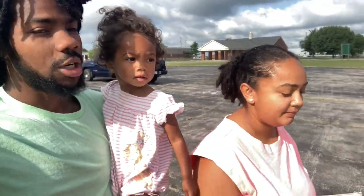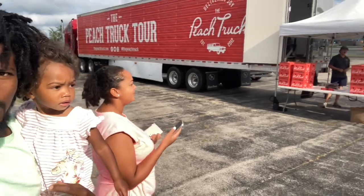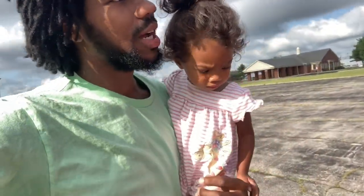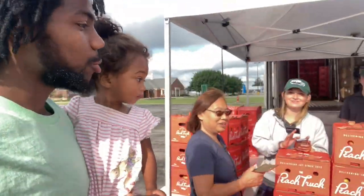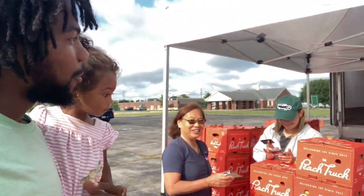When she told me we were going to the Peace Truck, I did not know the Peace Truck was a semi. That's crazy — I thought y'all had a little food truck, and y'all have a whole big 18-wheeler. That's what I'm talking about — what's peaching up!